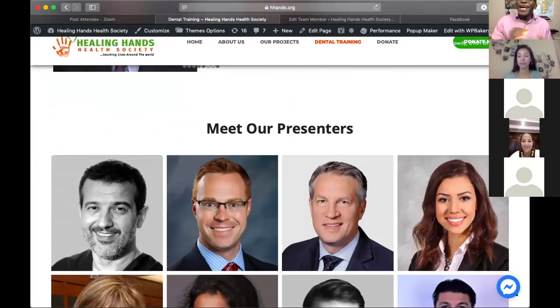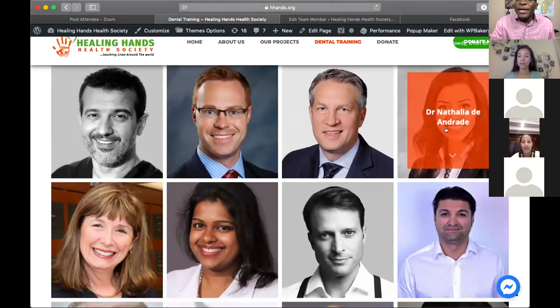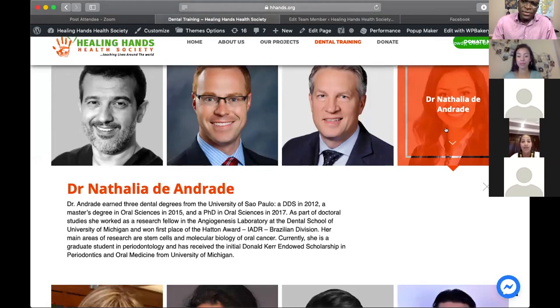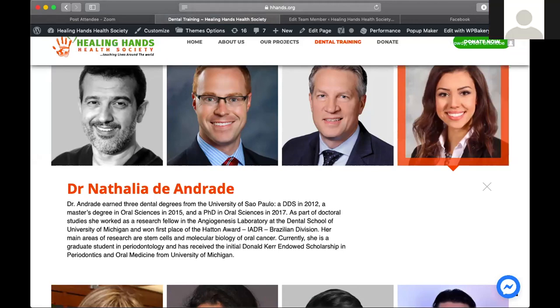We have a distinguished speaker today. Dr. Natalia D'Andragi earned three dental degrees from the University of São Paulo in 2012, her Master's degree in oral science in 2015, and a PhD in oral science in 2017. As part of her doctorate studies, she worked as a research fellow in an angiogenesis laboratory at the dental school of the University of Michigan and won first place of the Hatton Award, IADR Brazilian Division. Her main areas of research are STEM cell health and molecular biology of oral cancer. Currently she is a graduate student in periodontology and has received the Donald Kerr Endowed Scholarship in Periodontics and Oral Medicine from the University of Michigan.